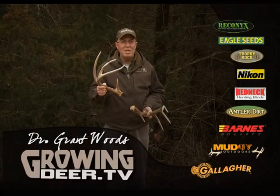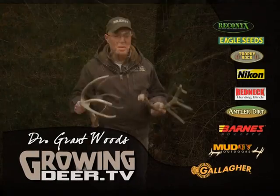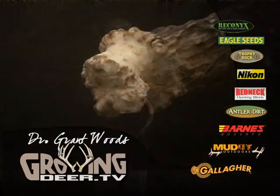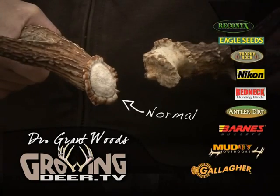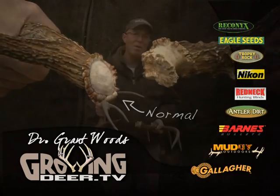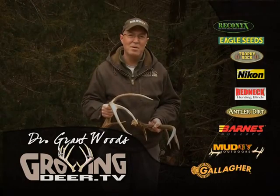Bucks that shed their antlers after January are usually in great health. Bucks that shed earlier or have a portion of the skull attached usually are injured or have a disease. Shed hunting is not only fun, it's a great way to monitor the health of a deer herd.